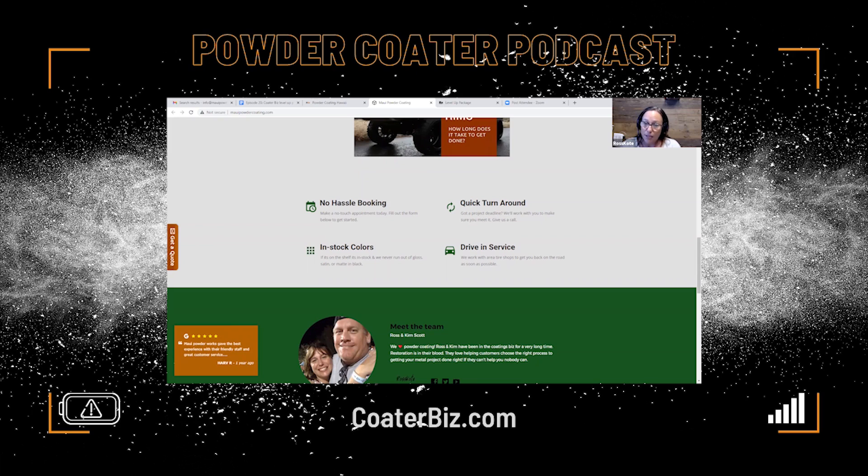When we write this website for you, we don't need a book or an essay, but we do need to know the key features you offer. In this one we have: we do drive-in service, which not everybody does — some people just bring you the metal. That's all you do, and that's fine.